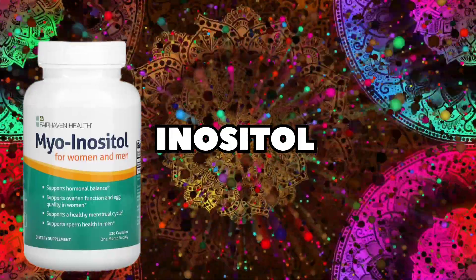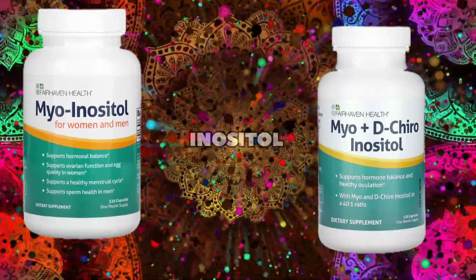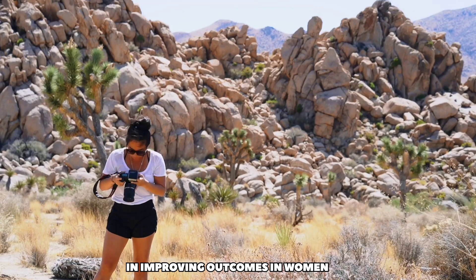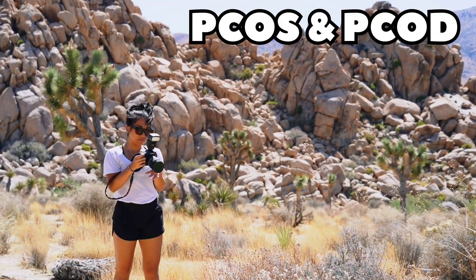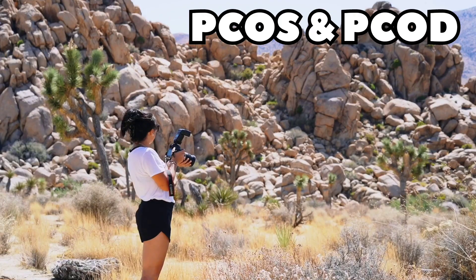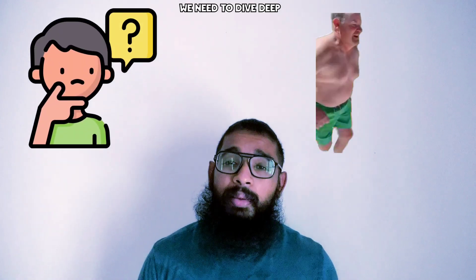Inositol, particularly myo-inositol and de-chiro-inositol, has been studied for its potential benefits in improving the outcomes of women suffering from PCOS — that is polycystic ovarian syndrome — and PCOD, that is polycystic ovarian disease. But to understand how, we need to dive deep into the mechanism of action of inositol.